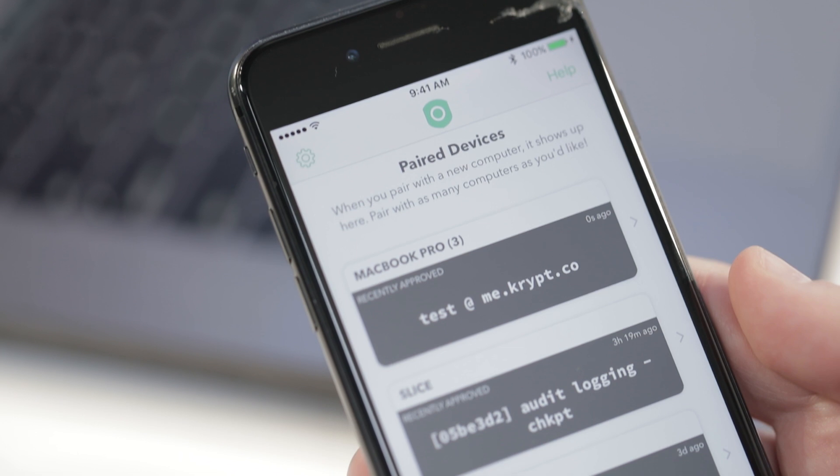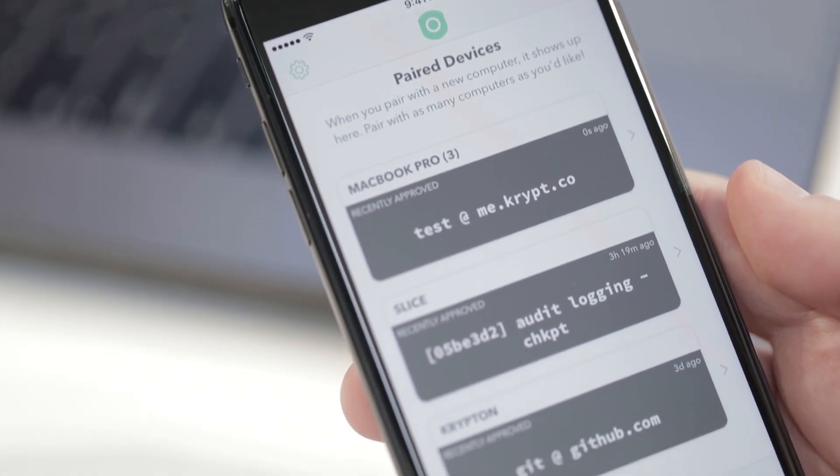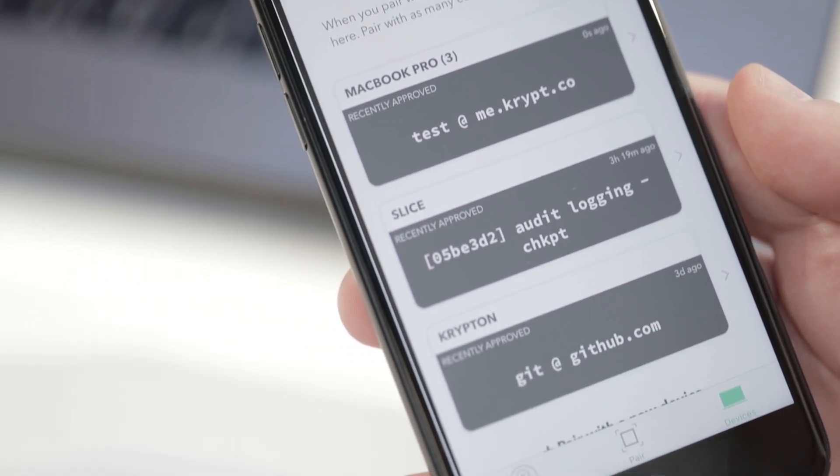Almost every single developer stores their private key as a plain text file on their computer, which means that any application like Spotify or Chrome can just read that file. And if you work at a company that has servers — pretty much every tech company — that means any one of those applications can actually gain access to your entire infrastructure.